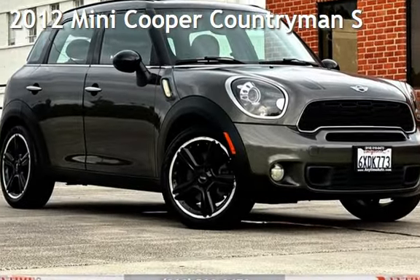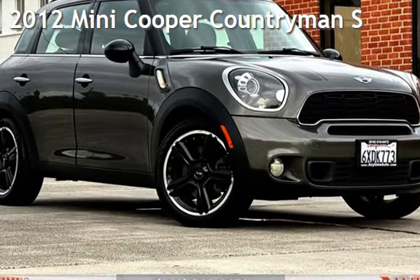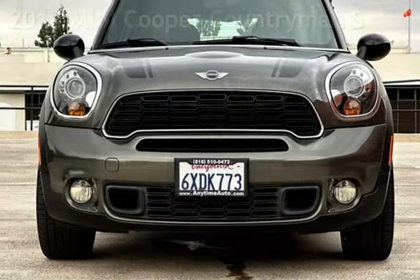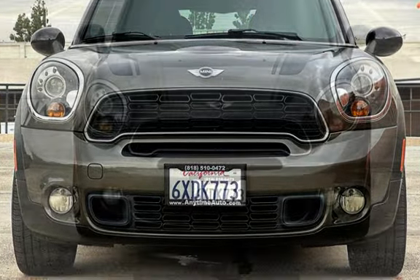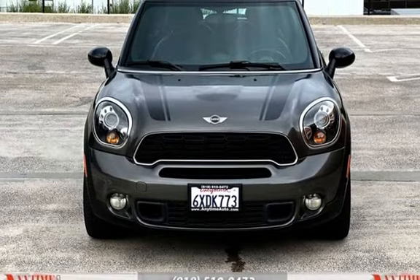Presenting a pre-owned 2012 Mini Cooper. This four-door wagon has a four-cylinder, 1.6-liter I-4 engine, with front-wheel drive, and a six-speed manual transmission.